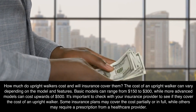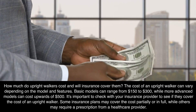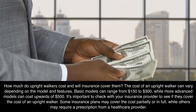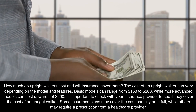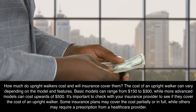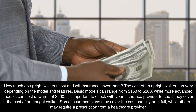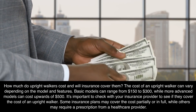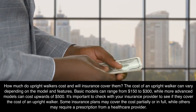Frequently Asked Questions: How much do upright walkers cost and will insurance cover them? The cost of an upright walker can vary depending on the model and features. Basic models can range from $150 to $300, while more advanced models can cost upwards of $500. It's important to check with your insurance provider to see if they cover the cost, as some plans may cover it partially or in full, while others may require a prescription from a healthcare provider.